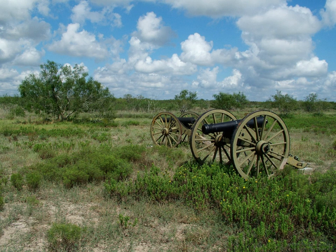Palo Alto Battlefield National Historical Park, near Brownsville, Texas, is a National Park Service unit which preserves the grounds of the May 8, 1846, Battle of Palo Alto. It was the first major conflict in a border dispute that soon precipitated the Mexican-American War. The United States Army victory here made the invasion of Mexico possible.